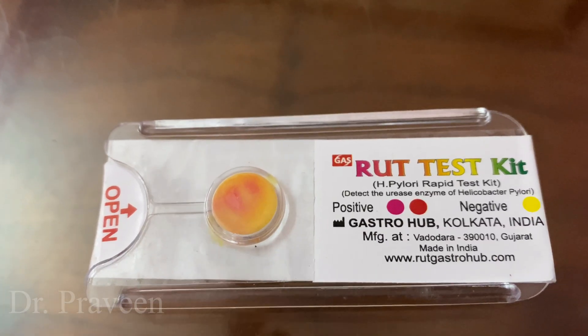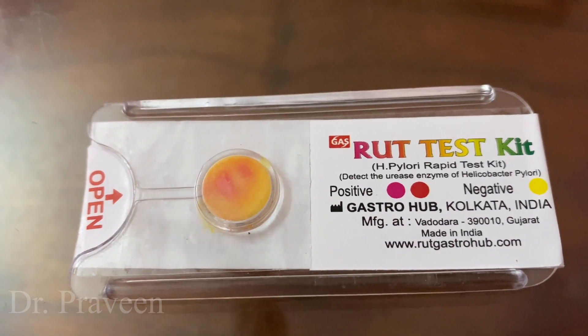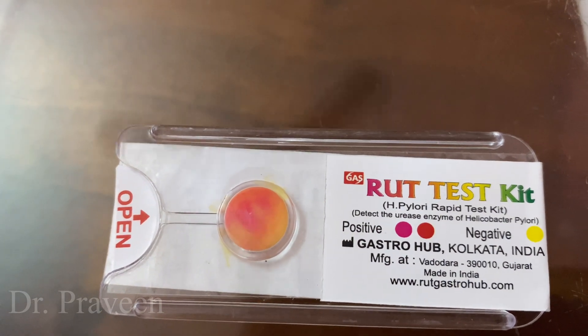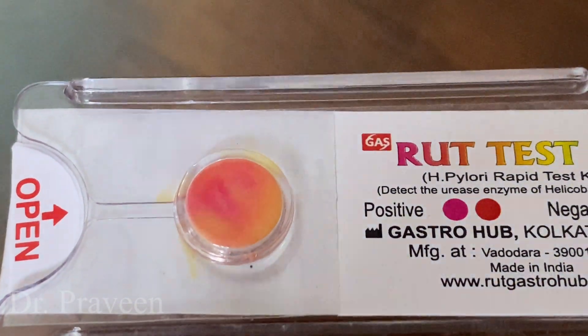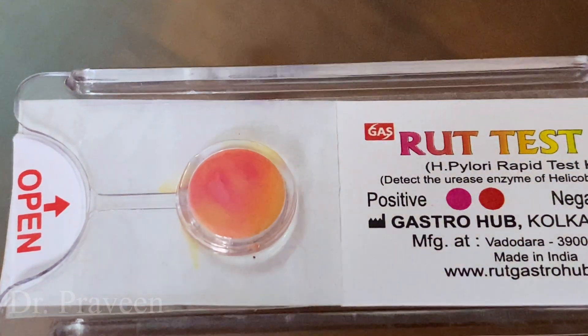Now you can appreciate the change in color. These are different small video clips taken at intervals of every 15 minutes. The change of color appeared after 45 minutes. This concludes the demonstration of the RUT test kit.